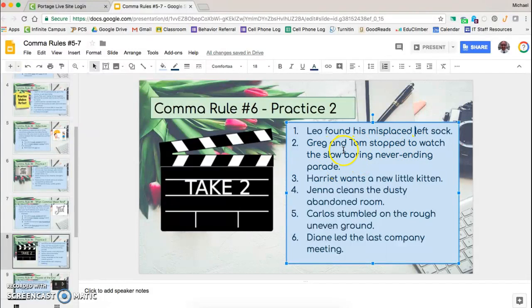'Greg and Tom stop to watch the slow, boring, never-ending parade.' We can say 'watch the slow and boring and never-ending parade,' so we put commas between each one. 'Harriet wants a new little kitten.' Saying 'a new and little kitten' doesn't sound quite right, so we leave that one blank. 'Jenna cleans the dusty and abandoned room.' In this case, the word 'and' makes sense there, so we put a comma between them.